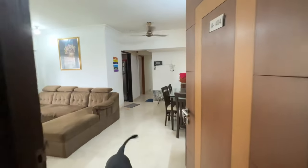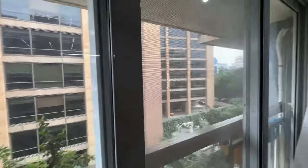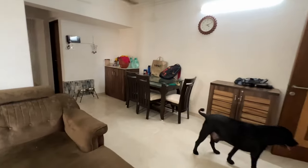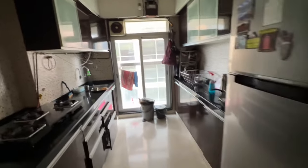Let me show you a 3BHK flat which is semi-furnished, or can be fully furnished. This flat is only available for family. It is very next to Yes Bank, in Santa Cruz East, very close to the highway. This is a 3BHK which is approximately 850 square feet, and the kitchen is entirely modular.